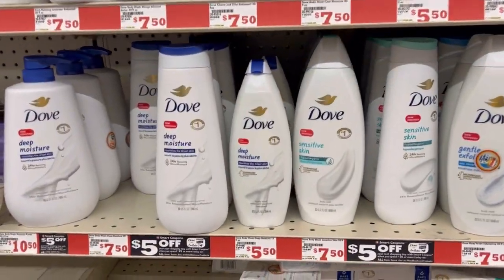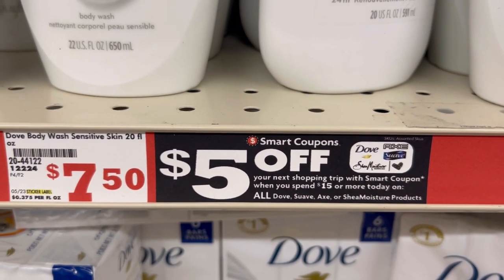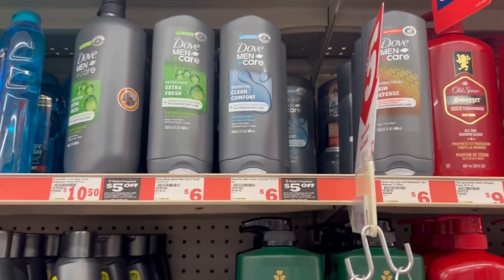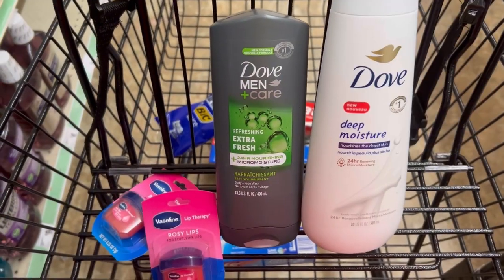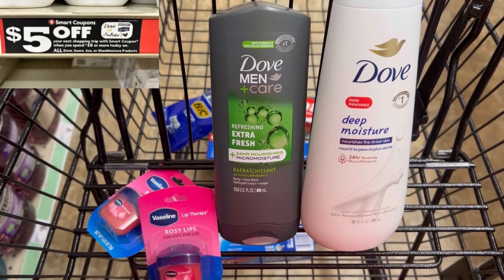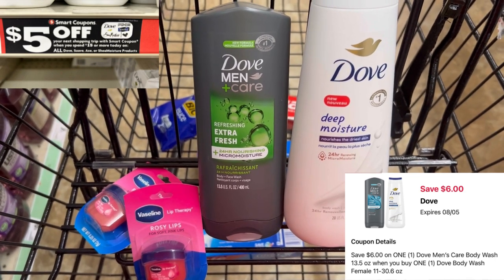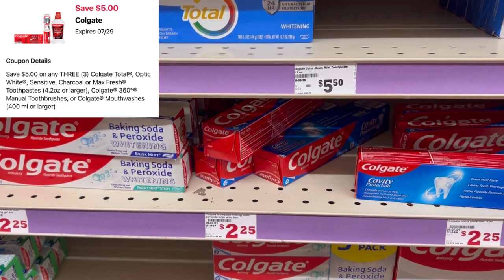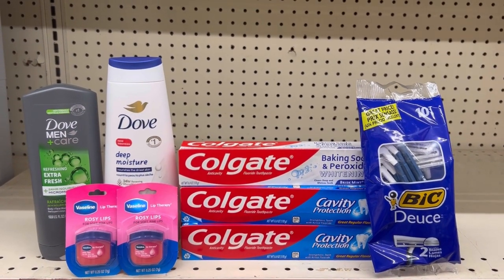We're going with our Dove products. I'll be picking up one Dove women's body wash priced at $7.50. When we spend $15 we get $5 off on our next shopping trip on Dove, Suave, or Shade Moisture — I believe it's most of the Unilever products. We're picking up a men's body wash at $6, and two of the rosy lip therapies priced at $2 but on sale for $1 each. All these items qualify for our spend $15 so we'll get the $5 off on our next purchase, plus we have a $6 off when we buy the men's and women's body wash digital. Then we're gonna pick up three Colgate toothpastes at $2.25 each — we have a $5 off of 3 digital for that. I'm also picking up one Bic razor for $3.35, using the $2 digital.